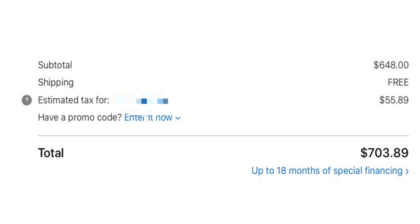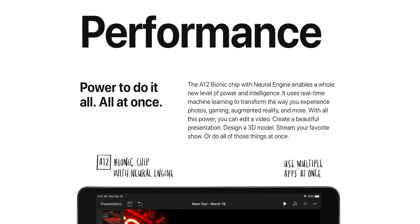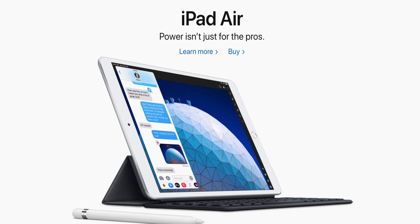Now let's move on to the iPad Air. The iPad Air also brings the Apple A12 chip — the same chipset as the iPad mini — so Apple did not cheap out on the processor. These iPads are going to last for a very long time. Look at the iPhone 5s — they're still supporting it with updates. The iPad Air also brings support for the Apple Pencil and the Smart Keyboard.